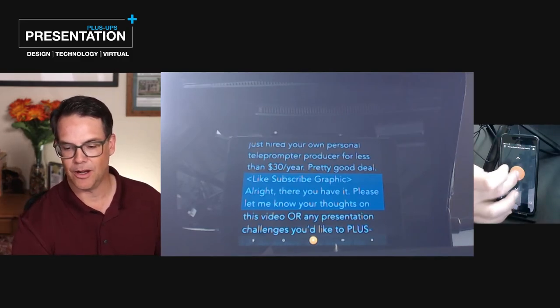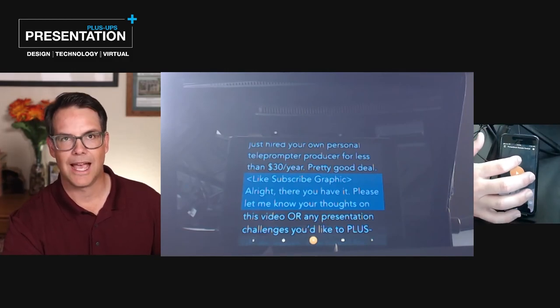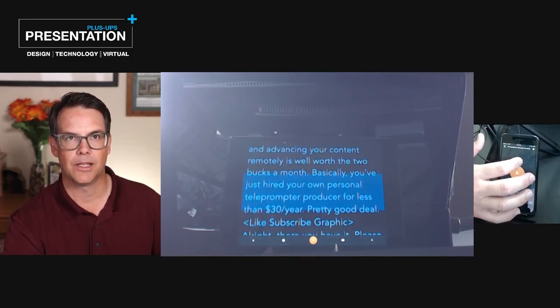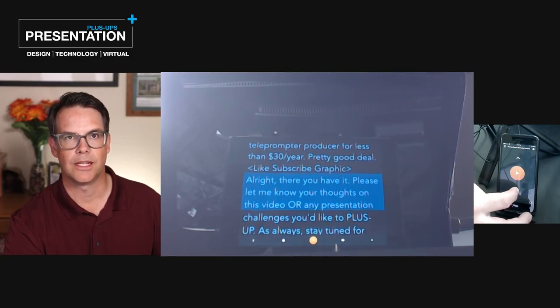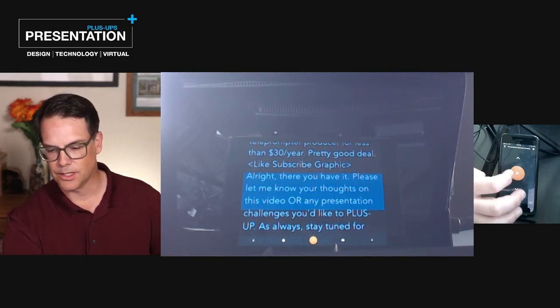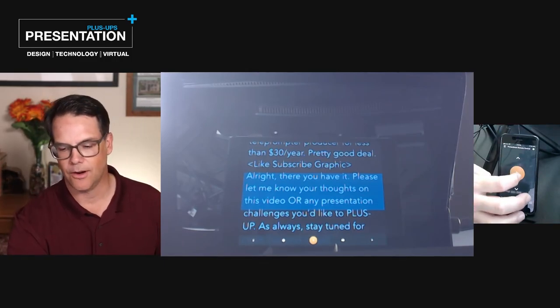I'll go off script for a second and just show you a couple bits of that functionality. You have the ability to advance line by line, and also press and hold to advance longer sections. When you're ready to start again, you just need to press the play button to reactivate VoiceTrack.